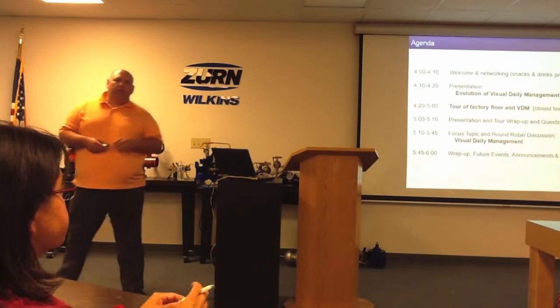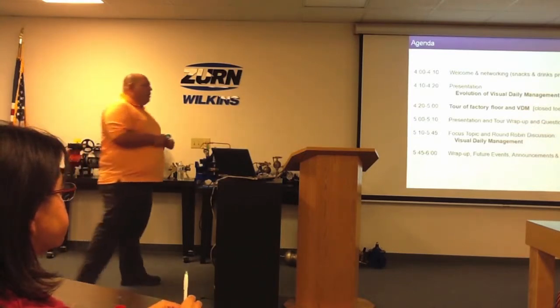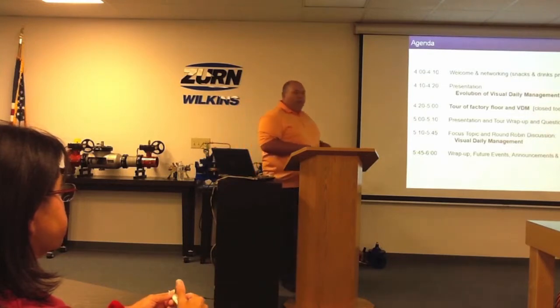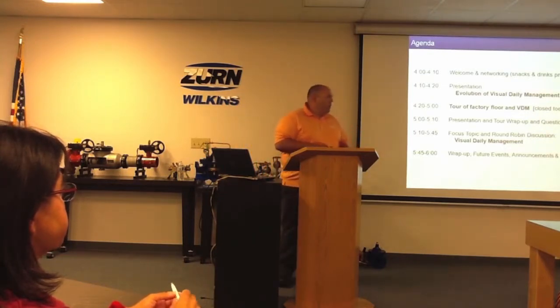We'll do a quick PowerPoint as an intro into visual daily management, then get into the factory tour, and then come back up and finish the presentation. You can grab some food on the way back in as well.